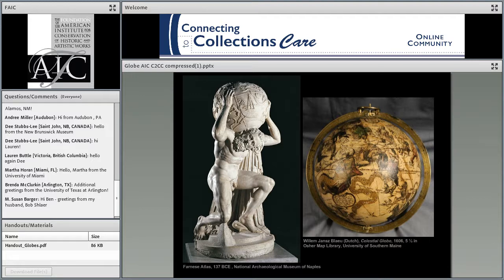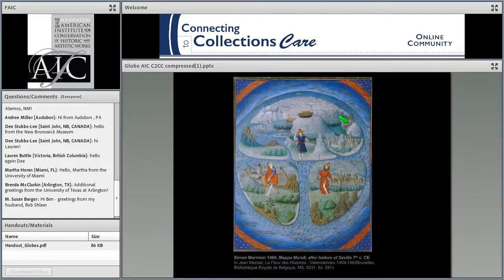The earliest known globe depiction is a second century Roman sculpture called the Farnese Atlas, which is presumed to be a depiction of the star atlas by Hipparchus dating from 137 BC. The stars and constellations on the globe are depicted as if the viewer is looking from the outside at a shell of stars surrounding the earth. On the right you see a 1606 Blau celestial globe for comparison. Maps are depictions used to identify both political and physical boundaries. While the ancient Greeks, Romans, and early Christians accepted that the earth was a sphere and even developed a strategy to measure its circumference, they were ignorant of the size and disposition of land masses.